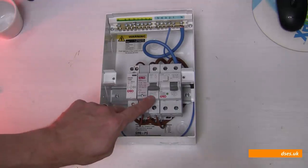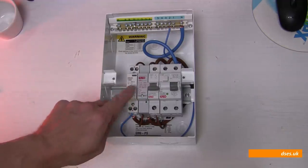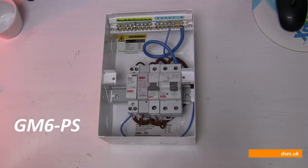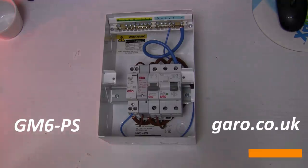Also in here we have the 6 amp control MCB, the current sensing relay, and the contactor. I won't go into too much detail about the operation of this as it's all in the previous video, linked in the description. The part code for this unit is GM6-PS, and garo.co.uk is the place to point your pointer if you're in the market for one.